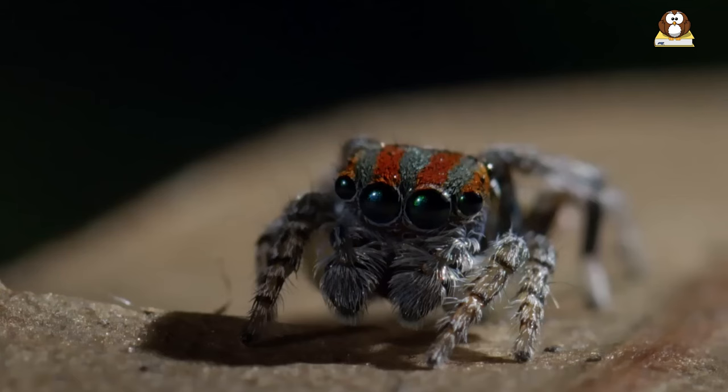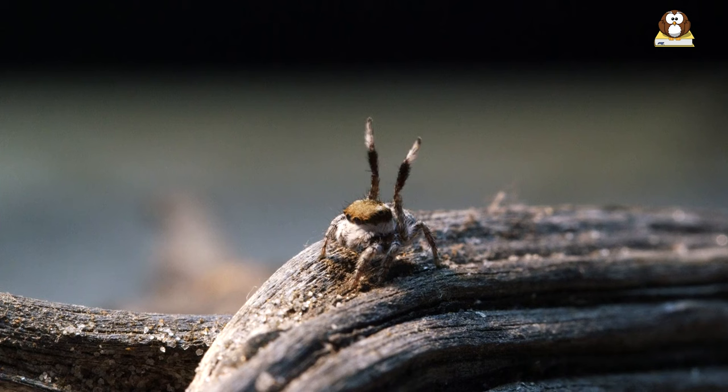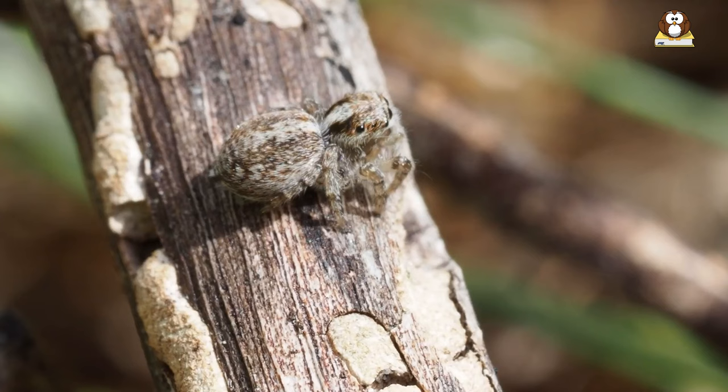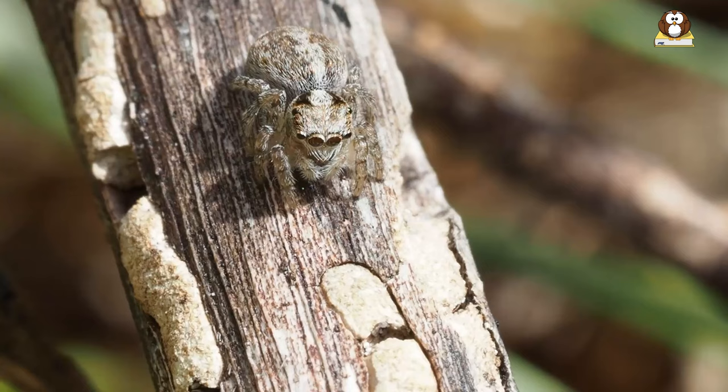Their colors are part of their dance routine to impress the females during mating season. On the other hand, female peacock spiders are more like the quiet observers. They are usually less colorful, dressed in more subtle browns and grays, which helps them blend into their surroundings. They're the judges of the dance competition, watching the males perform their heart out. The females may not have the flashy colors or dance moves, but they play a crucial role in choosing their partner, making them just as important in the peacock spider world.